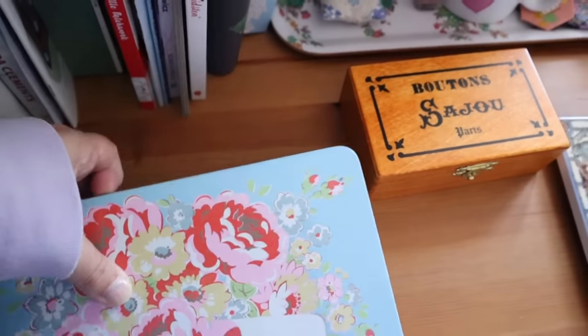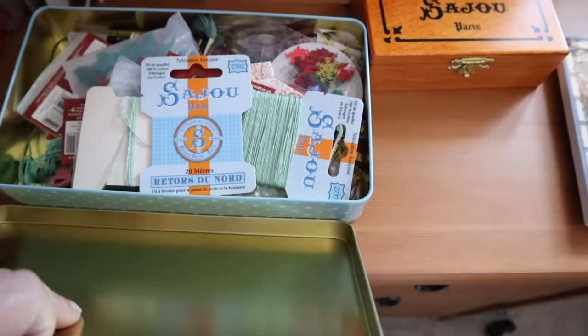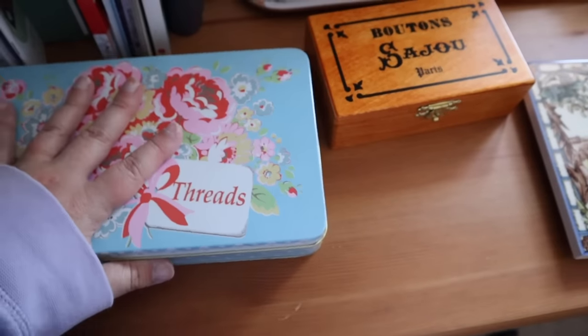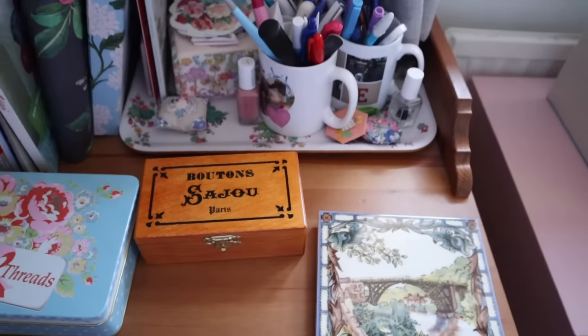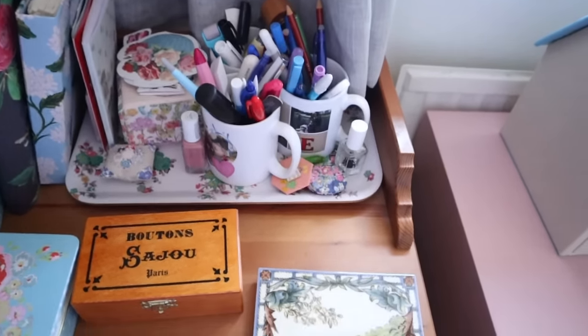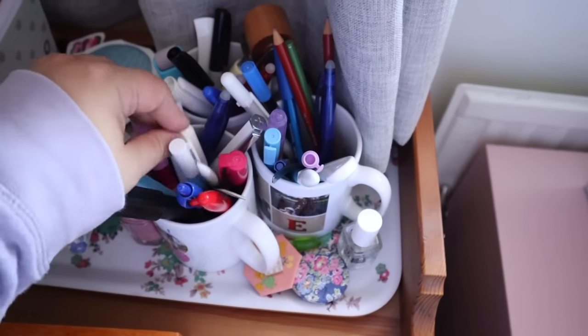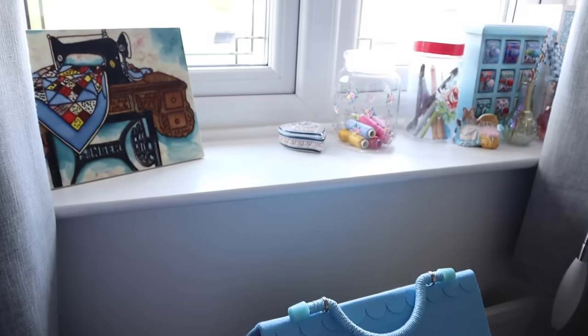I really love using pretty tins to keep bits and pieces for projects together, but they do end up getting messy sometimes and in need of a good sort out — it's just another job to add to the list. And I have these mugs here with photographs on that are really special to me, and they have my pens and seam rippers and things like that in.